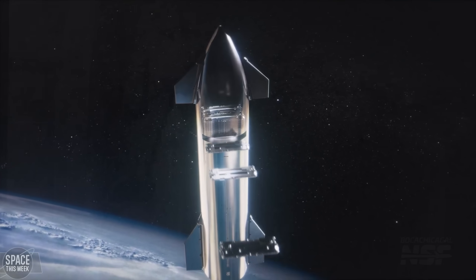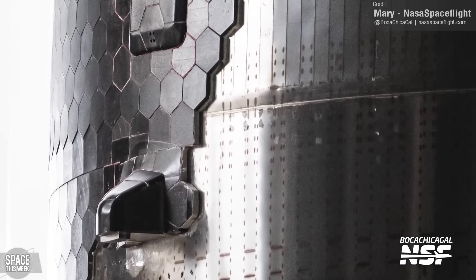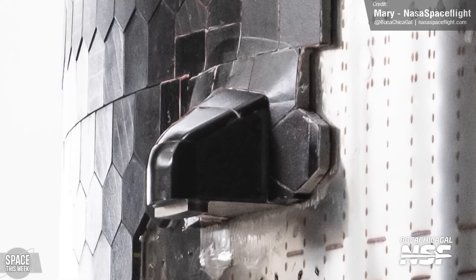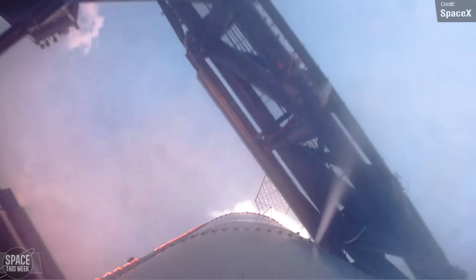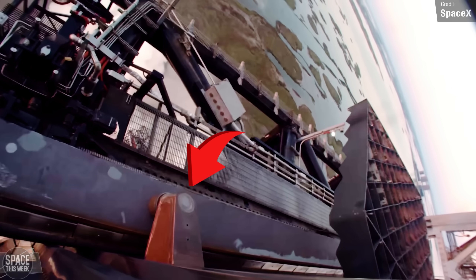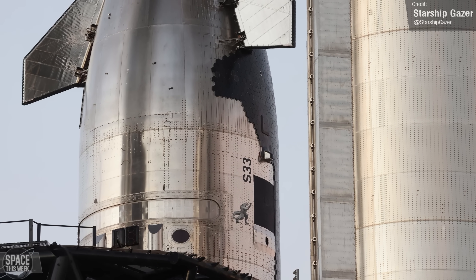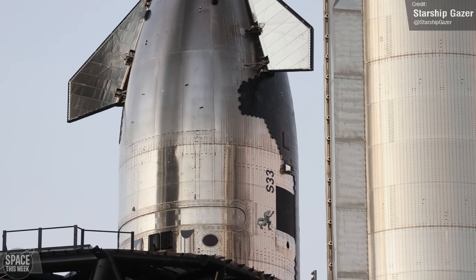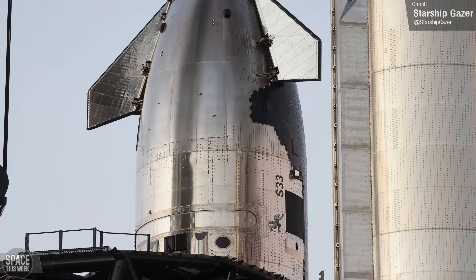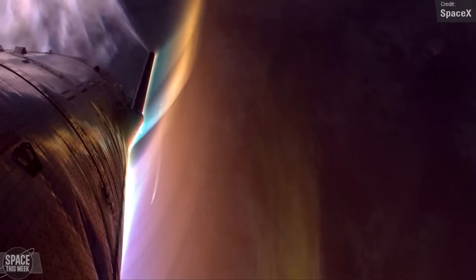One thing you might notice on Ship 33 are these weird little side nubs. These are an extremely exciting addition — they are the catch points that'll be used during a landing catch, similar to the ones used by Super Heavy during the successful catch on Flight 5. These are not structural articles per se; SpaceX has confirmed they're just heat shielding and presumably some internal instrumentation to establish how well these protrusions would hold up during the extreme heat of re-entry.